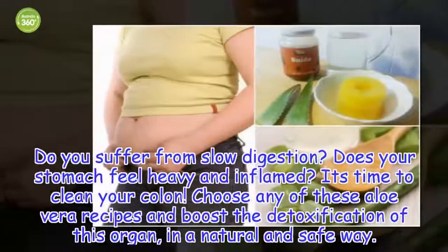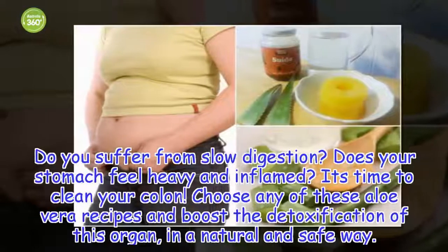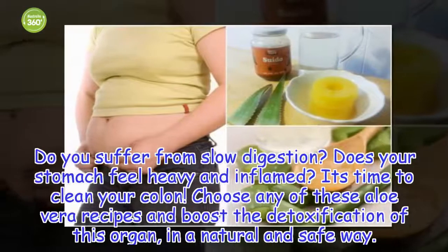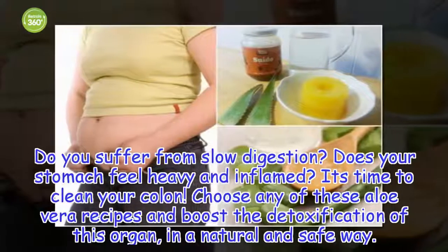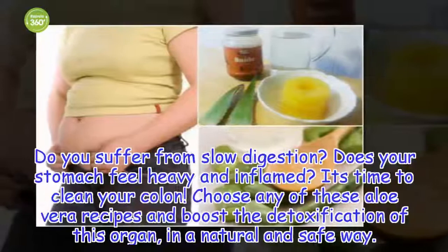Do you suffer from slow digestion? Does your stomach feel heavy and inflamed? It's time to clean your colon. Choose any of these aloe vera recipes and boost the detoxification of this organ in a natural and safe way.